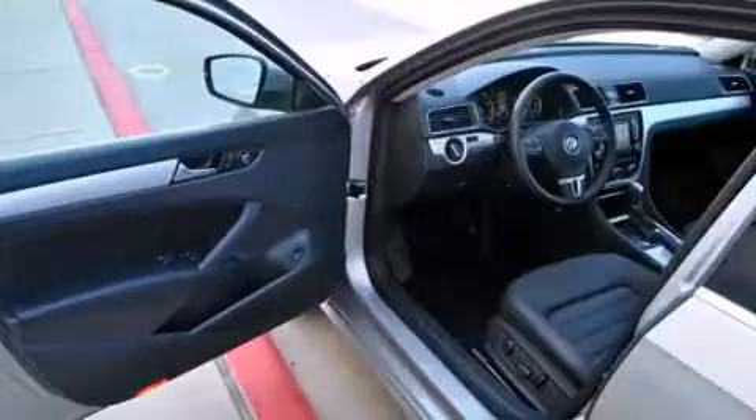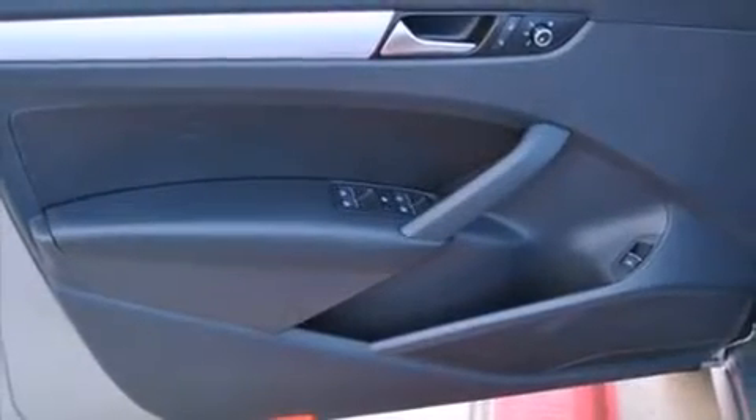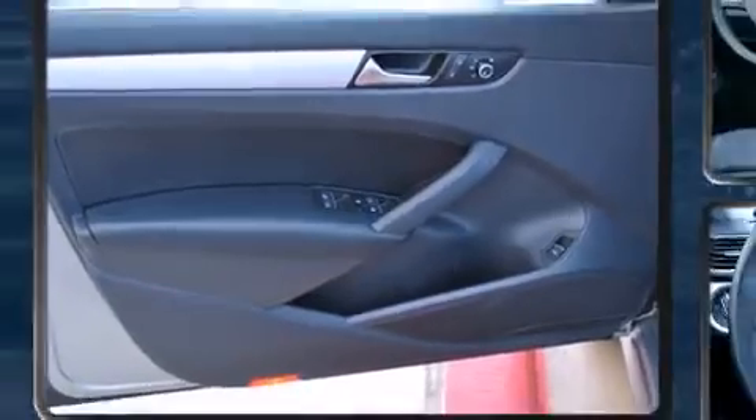Top features include front dual-zone air conditioning, power moonroof, turn signal indicator mirrors, remote keyless entry, and a split-folding rear seat.